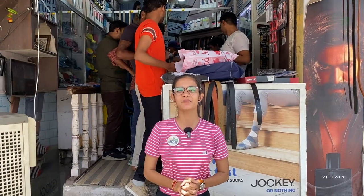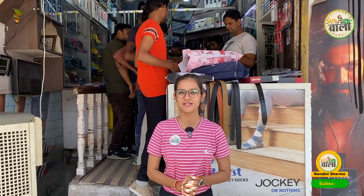Hello viewers, you are watching your channel Hissarwala and I am Nandini Sharma. Today we are going to visit Purs Palace and see what varieties are available here. First of all, I will tell you about shop number 15 in Rajguru Market. Let's know about the varieties and the rates.